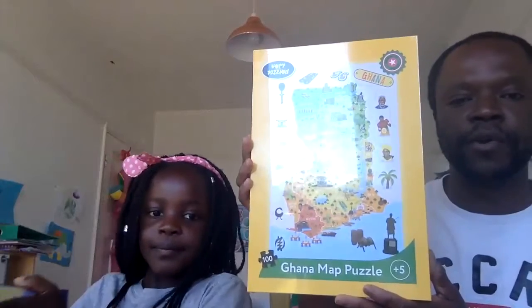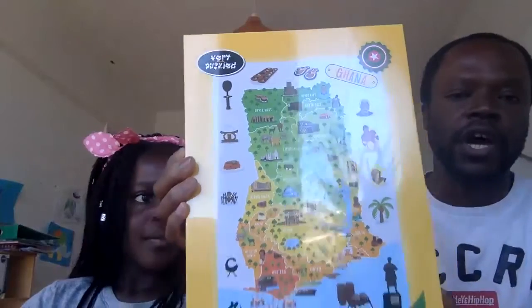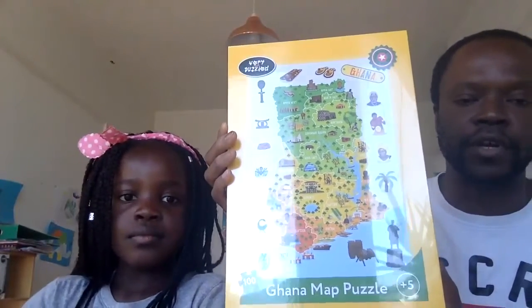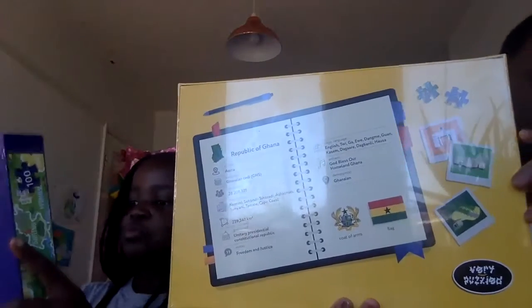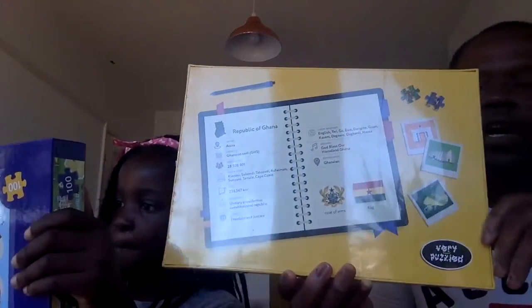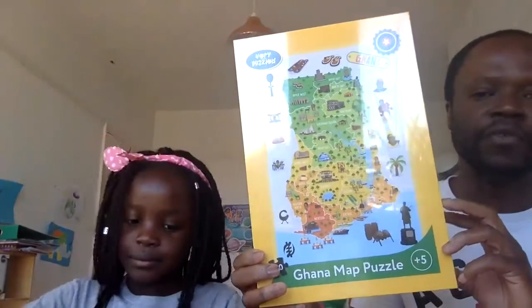Now we've got Ghana. I'm from Ghana and so is my daughter, so we were very happy and excited to have the Ghana version. We had to change it slightly because Ghana went from 10 to 18 regions, so this is the updated map. It highlights famous people and cultural artifacts relating to Ghana. Each puzzle also has country information at the back — the size, population, currency, and languages spoken in that country.